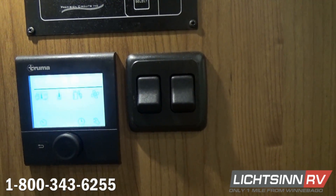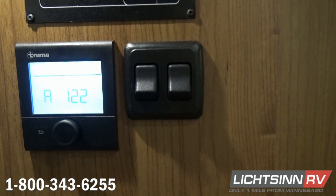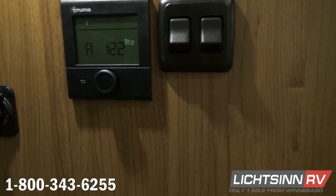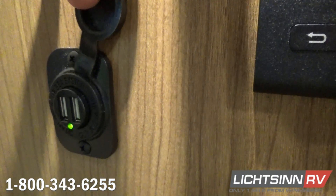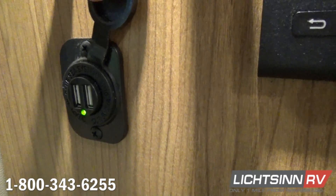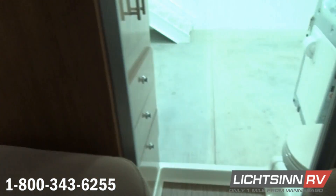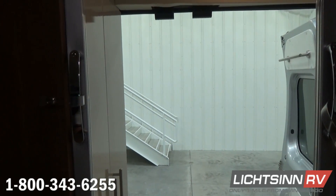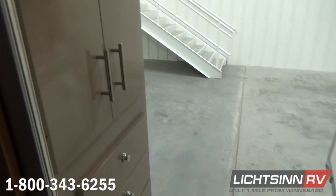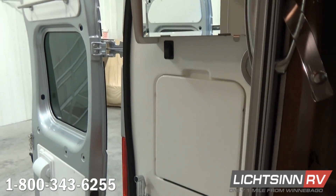The Travato is the first motorhome in America to feature the new 97% efficient Truma Combi heating and hot water system. This provides quick hot water recovery with LP and electrical heating. The LCD digital control panel allows time-adjustable settings for water and air temperature, maximizing comfort and reducing fuel usage. It features insulated and tuned heating and air delivery units, is very quiet ensuring a restful night's sleep, and the electric heating element allows you to take the chill off while utilizing the resort's electricity. It provides not only heat but also continuous unlimited hot water.